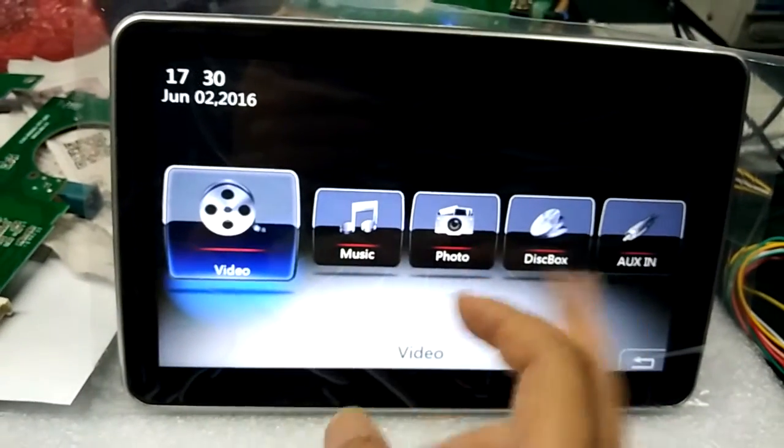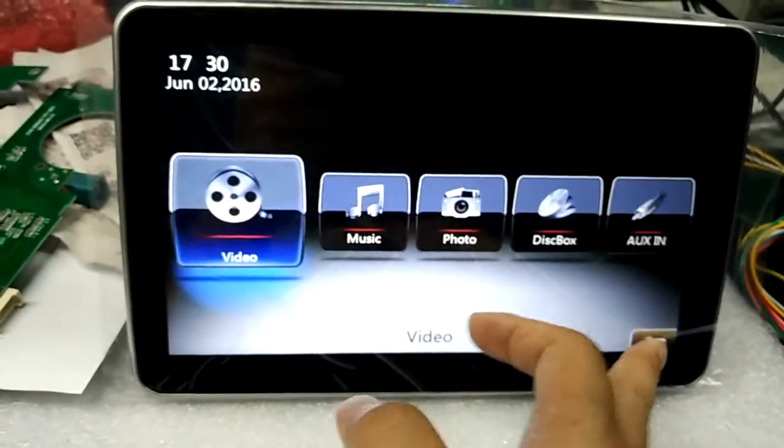This is the media. You can go to check the video, music, photo, and others. Use this to go back.